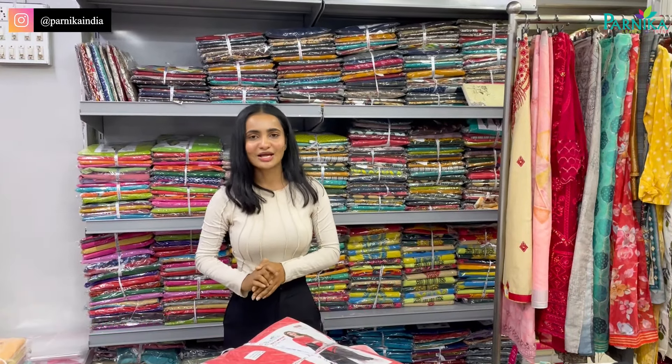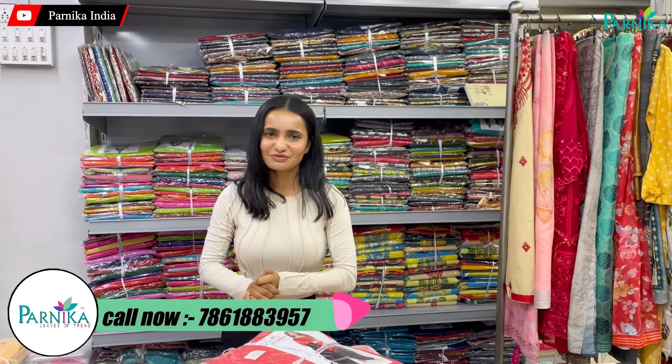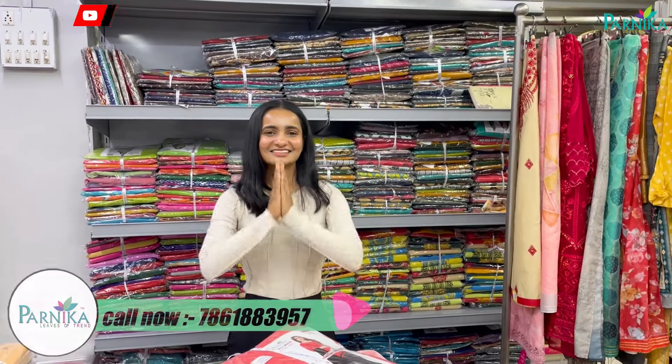How did you like this collection and how did you like this video? Please tell me in the comment section. In the next video, let me know which collections you require in the comment section. If you like this video, please like this channel and subscribe — thank you!